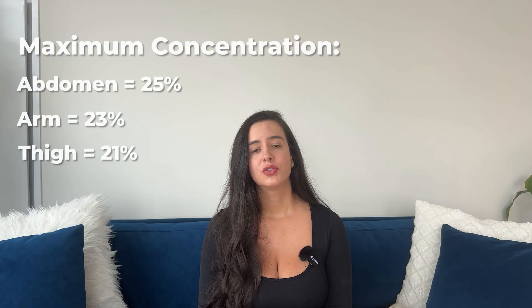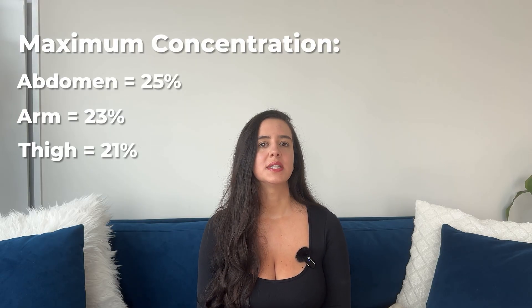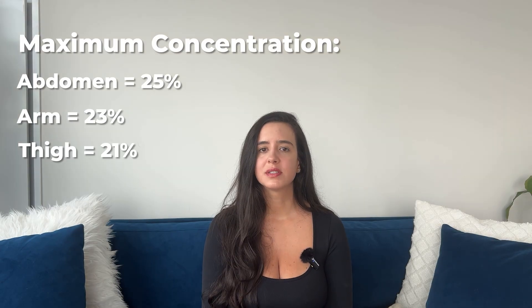A study performed by Eli Lilly shows that the injection site influences the absorption of the drug and the side effects. That study showed that when participants injected themselves in the stomach, they got two to four percent more drug in their blood than participants that injected themselves in the arm or on the thigh. It seems like a small difference, but I definitely want this thing to work its best.